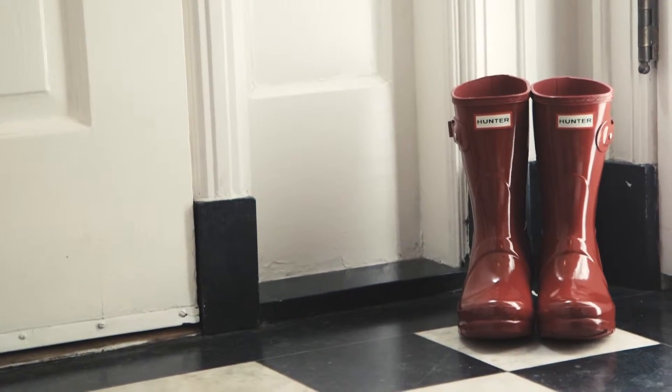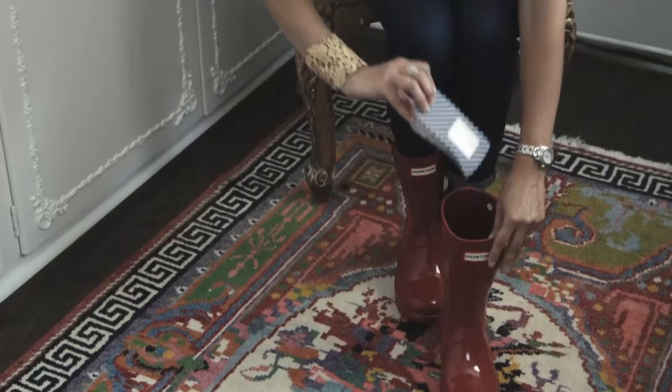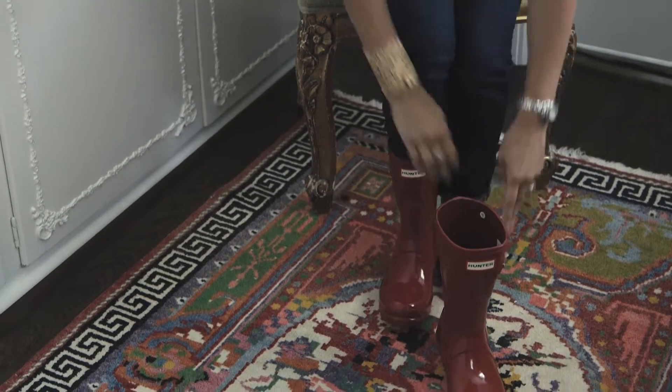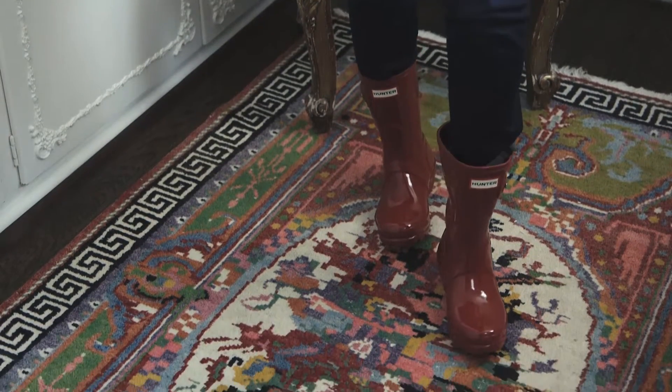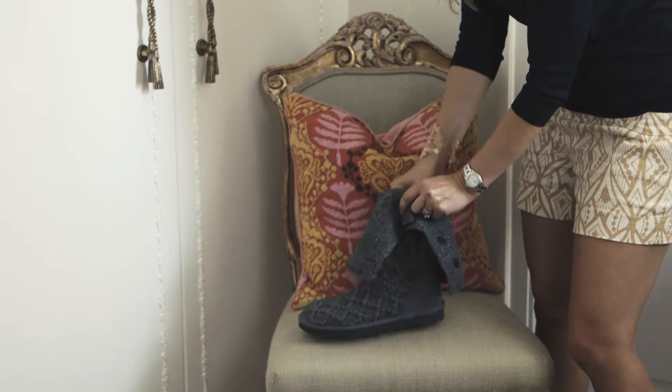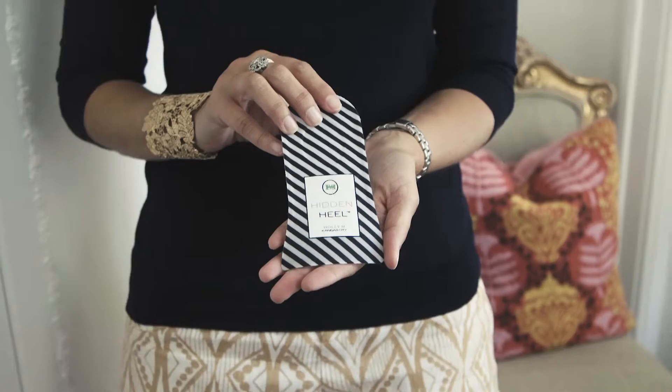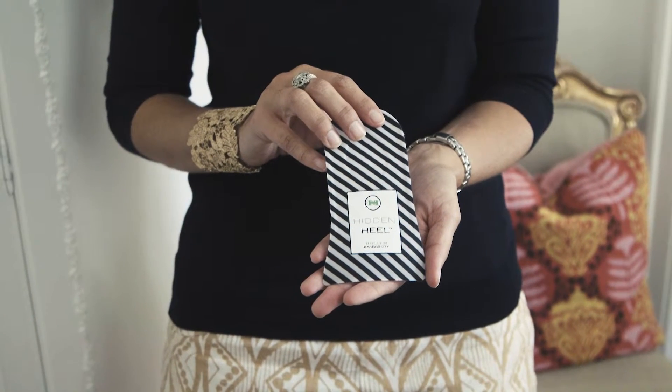The only problem is that sometimes flat boots and shoes are essential, especially on rainy days. I love the look of Hunter boots, especially with a cute skirt and a fun raincoat, but who wants to feel frumpy on a dreary day? Also, on the way to a workout, I love the look of yoga pants and Uggs on a cool morning, but I never like to feel flat-footed and short.